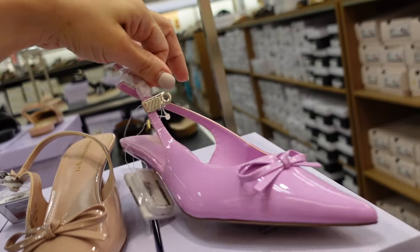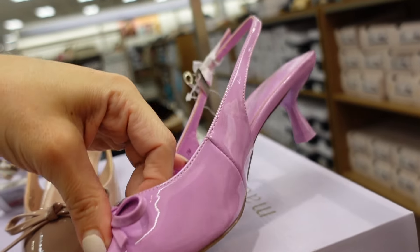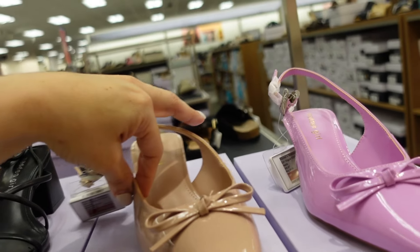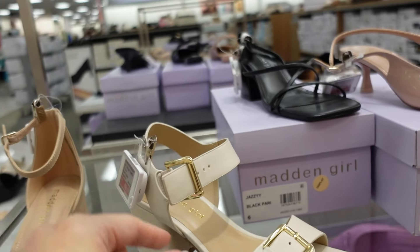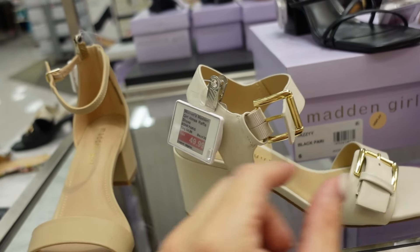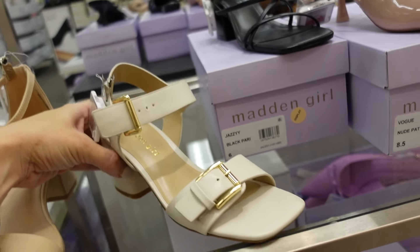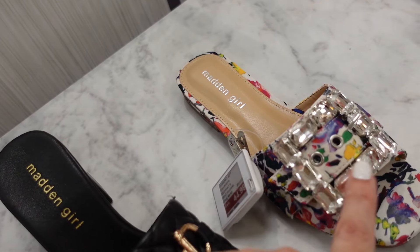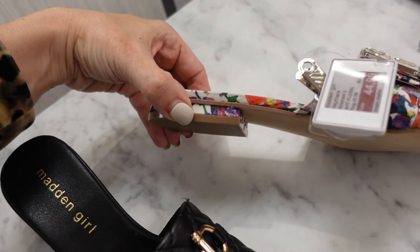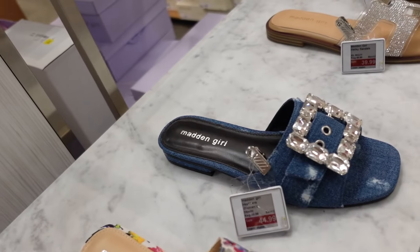Buckle heels from Madden Girl — these have that square toe with a double buckle. They are functioning so you can get a good fit. Also a slingback style. On sale for $49.99. And slides from Madden Girl — these have that oversized functioning buckle with a rounded toe and just a chunky heel. On sale for $44.99. Comes in floral and also denim.